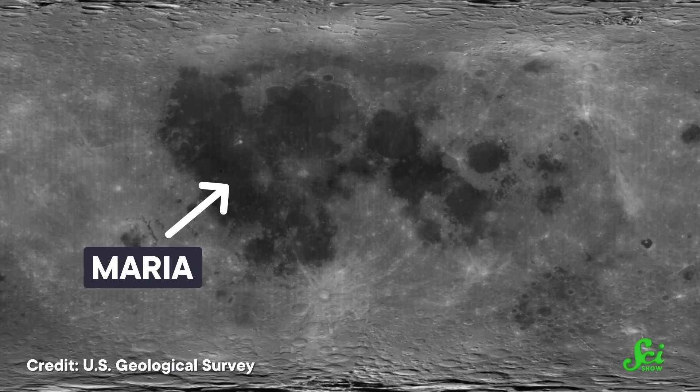But cooling isn't the same as frozen. And if there are still some liquidy bits churning around beneath the surface, we might see signs on the surface as recently solidified lava. When we look at the moon, we see a bunch of gray splotches called maria, which is Latin for seas. They're darker in color than the rest of the surface because they're made of a different kind of rock called basalt — a type of frozen lava — so planetary scientists are pretty sure maria are evidence that the moon was once geologically active.